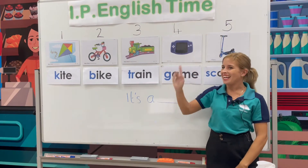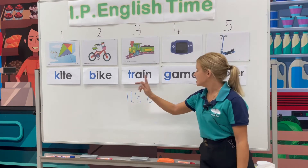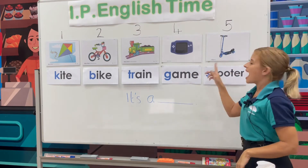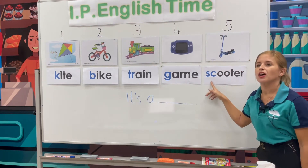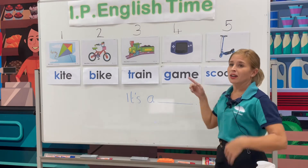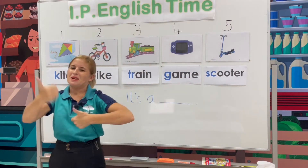Number four. Game. Beginning letter G. Can you say the sentence? It's a game. Can you repeat? It's a game. Yes, very good. And the last one. Scooter. Sc-scooter. Can you say the sentence? It's a scooter. Repeat. It's a scooter. Yes! Fantastic job, P2.